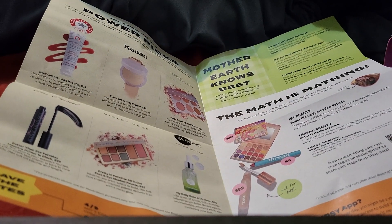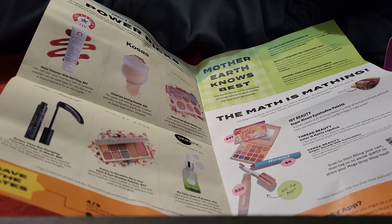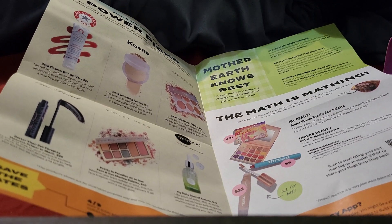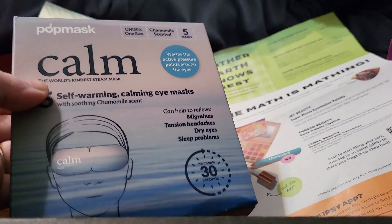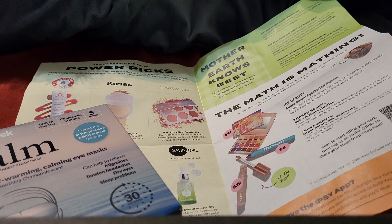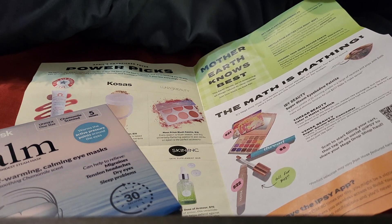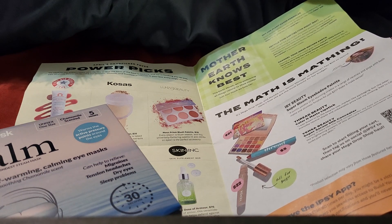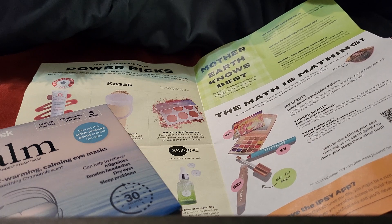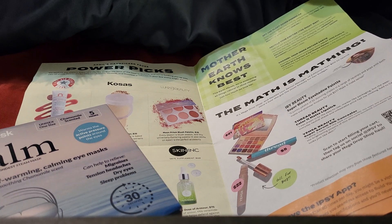The first thing I'm pulling out is five self-warming calming eye masks. I figured since I've been sick, that might help. It says this self-warming eye mask is your ticket to 20 minutes of soothing bliss — the heat targets and warms key pressure points around your eyes for a relaxing experience, and it's chamomile-scented for that extra calming touch. Those are $20 for five masks, which isn't a bad price.